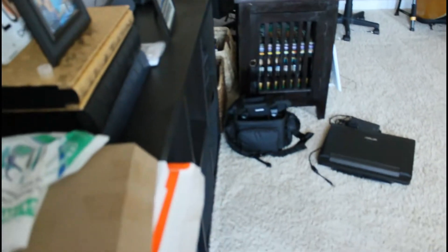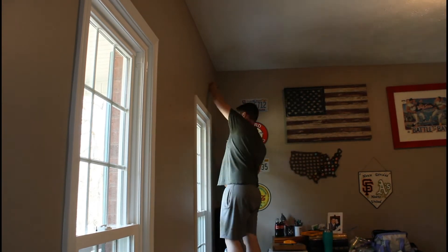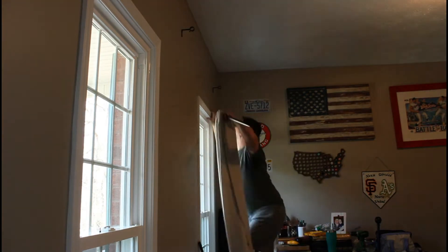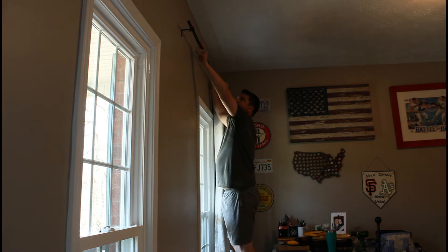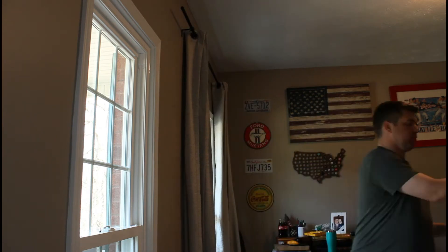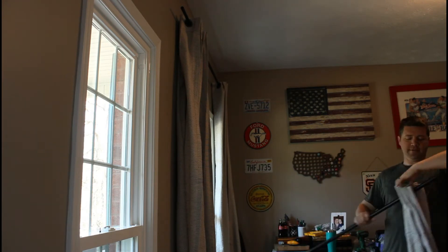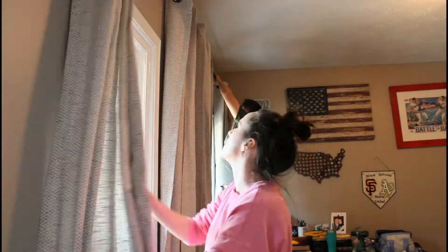First, we're going to hang some curtains. There were curtains in here before, but I recently learned how to make a room look bigger. If you put your curtains higher up — above your windows, closer to your ceiling — it makes the room feel so much bigger. I went ahead and bought new curtains and hung them higher, so they're longer. I like these curtains better than the ones we had before, and it makes the room look amazing.